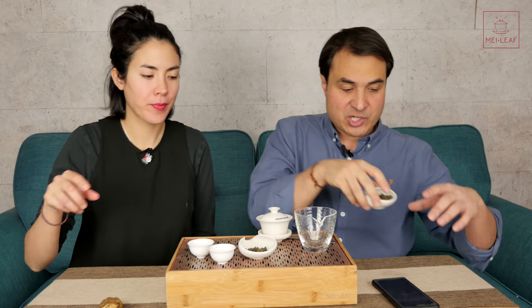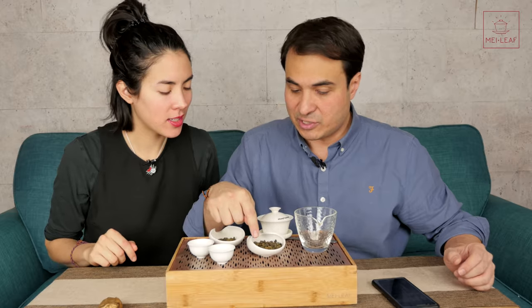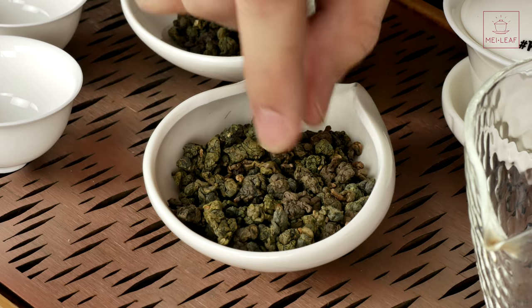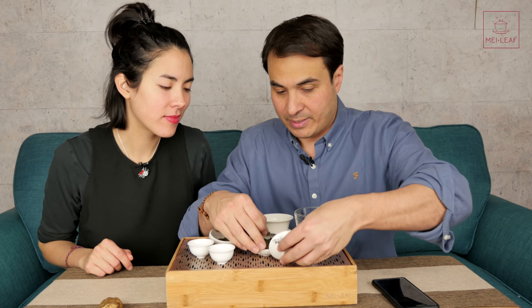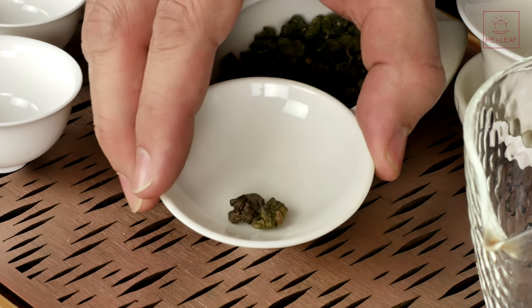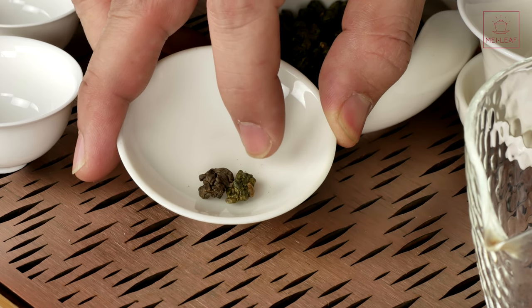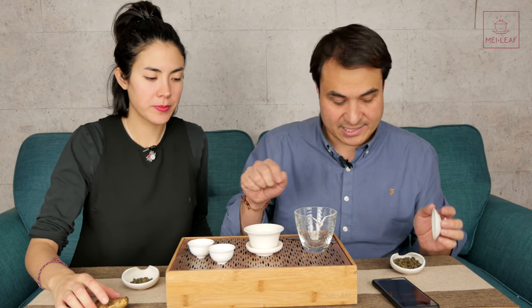I have six grams here, already measured out. What we should show is you can see the color difference in these leaves. You can see the lighter green version, and the darker roast. So you can very easily see the difference - light roast and dark roast. That's the London roast, and that's the original light roast. I've measured out six grams here. So if you heat up this, we can begin our tasting.